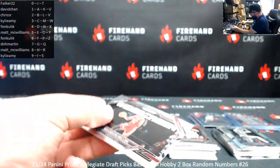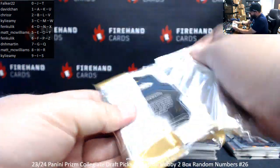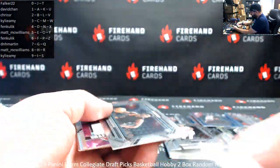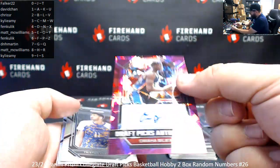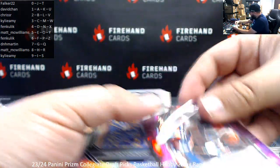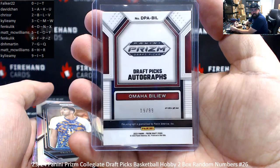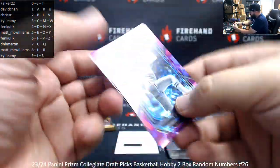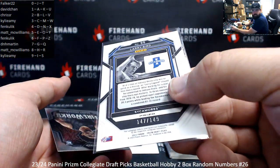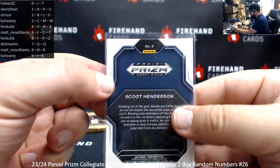And a Brandon Miller widescreen insert — Brandon Miller is card number nine. Got a horizontal Scoot, which is also going to be card 24. And a Purple Ice draft pick auto of Omaha Baleu — this will be numbered to 99, 19 of 99, spot nine for Kylie Amy. And a Purple Ice to 149, Larry Bird — 147 of 149. And a Scoot Fireworks insert, card three, spot three.